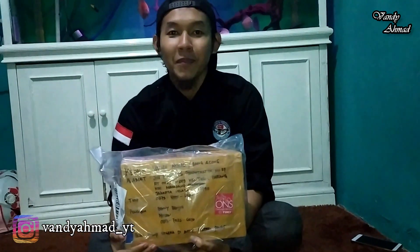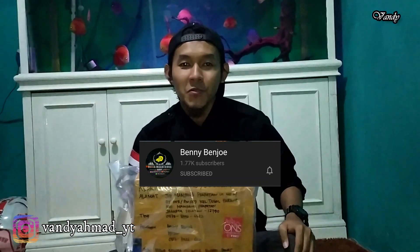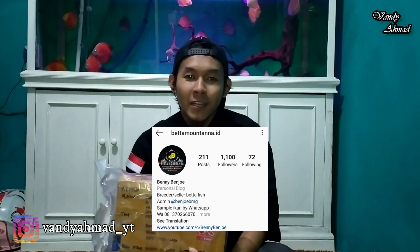Bang Benny Benjo adalah salah satu peternak ikan cupang di Medan. Teman-teman bisa cek YouTube-nya di Benny Benjo — di bawah sini saya kasih, ada di deskripsi untuk linknya. Dia juga menjual berbagai macam jenis ikan cupang. Buat teman-teman yang tertarik untuk melihat koleksinya, bisa lihat di Instagramnya juga: Beta Montana dan Benny Benjo.